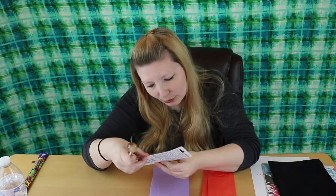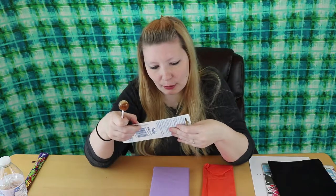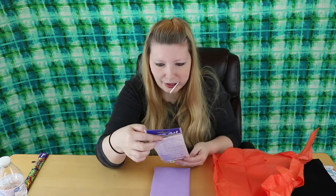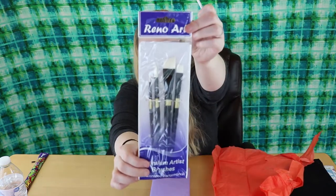We've got a Pilot erasable pen — I do not own an erasable pen, so that's interesting. And oh, premium artist brushes! We've got what looks like two rounds and two flats, but one's an angle. You can never have too many brushes.